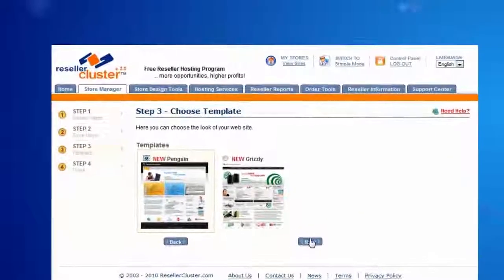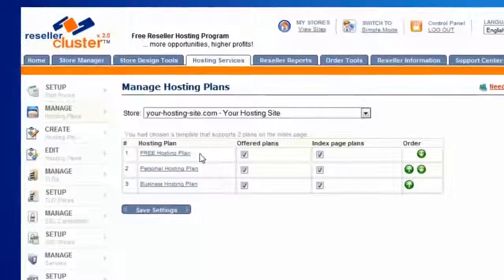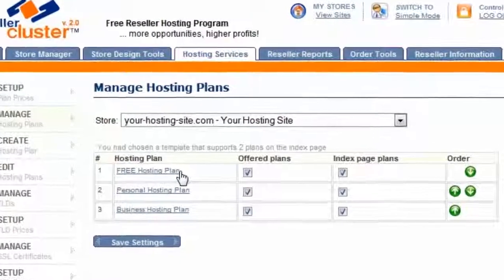Get started by selecting a store template, configuring your hosting products, setting up your prices and margins. And don't forget to add a free hosting plan to your portfolio.